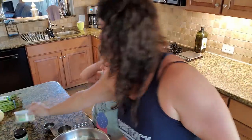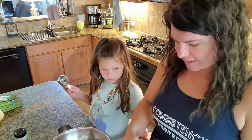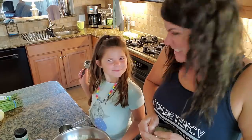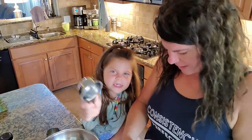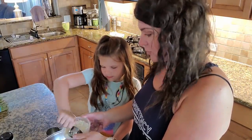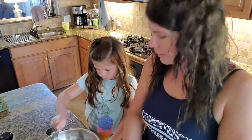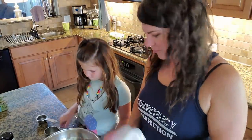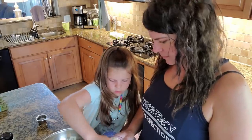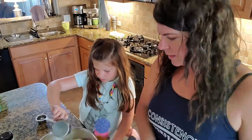I have a little helper with me and she's going to help me make meatloaf. I need you to scoop me some cheese. I have three pounds of ground turkey and I'm going to add a quarter cup of parmesan cheese. Next I need a half cup of almond flour — that just kind of helps hold it together.